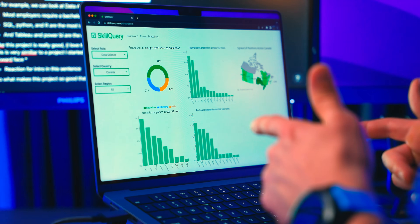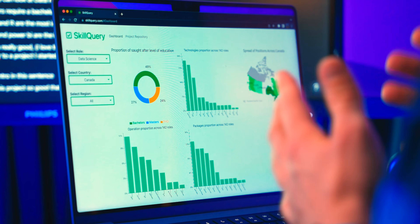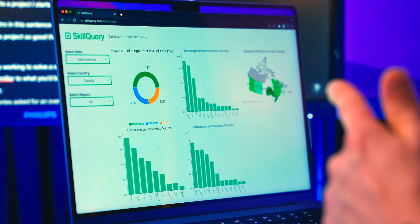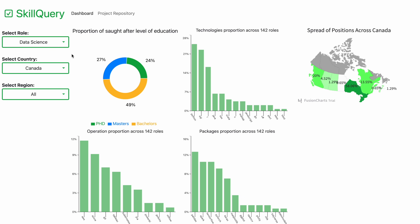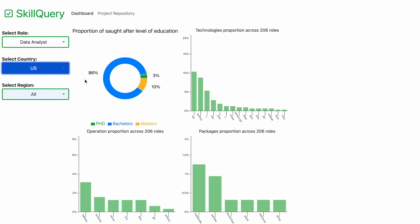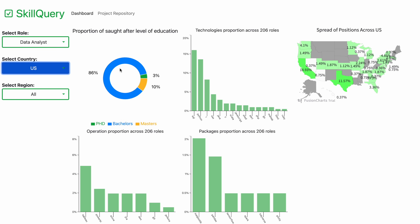First project up is from Emiliano, who is from Mexico originally and is finishing up school in Canada. I really resonate with this project because it works to solve a problem many are curious about. He built a dashboard to find top skills for common roles in data science. For example, looking at data analyst roles in the United States, we can see the majority require a bachelor's degree, and the top skills include SQL, Python, and R, with top software including Tableau and Power BI.